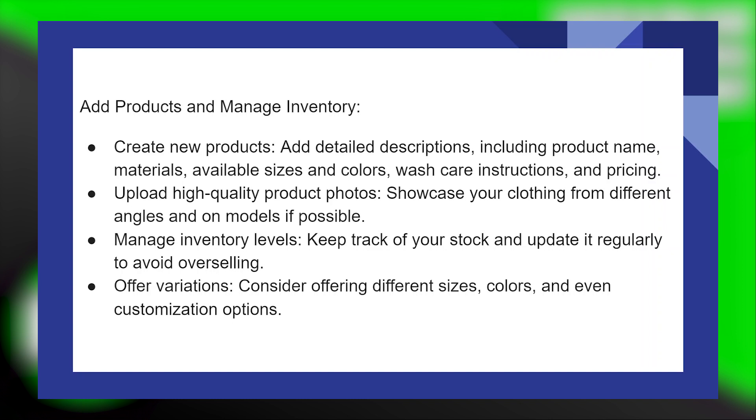Upload high-quality product photos — showcase your clothing from different angles and on models if possible. Manage inventory levels and keep track of your stock, updating it regularly to avoid overselling.